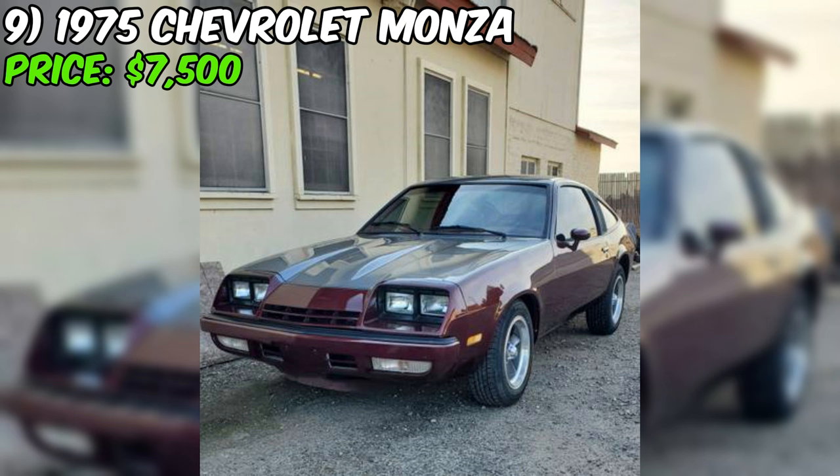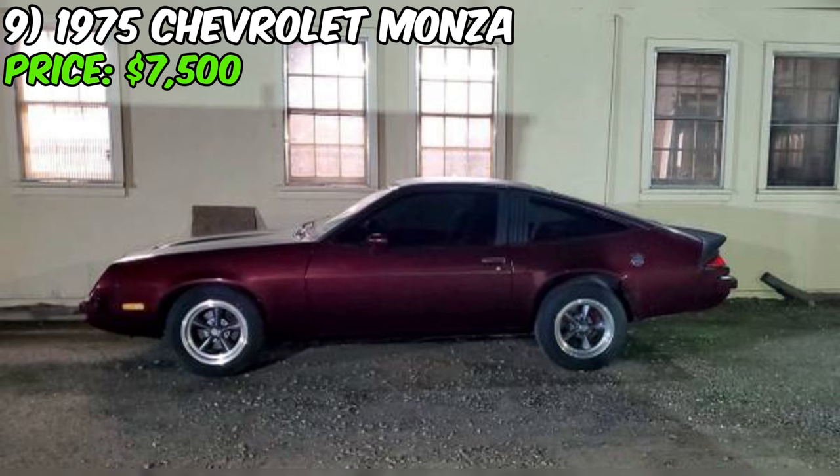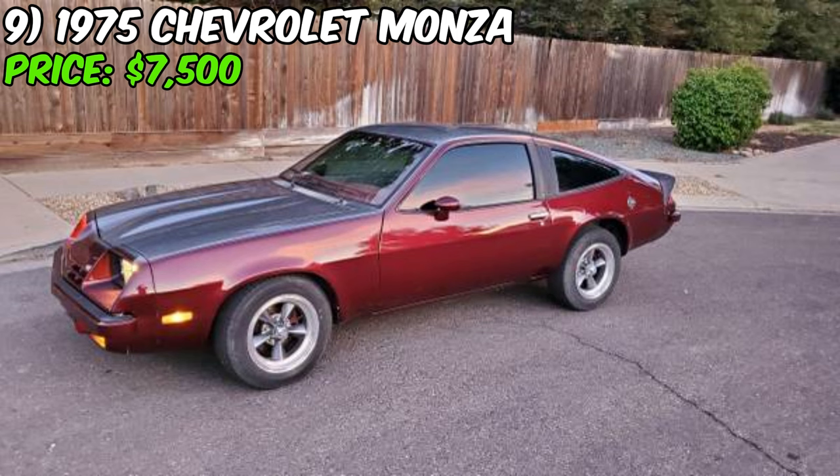Get ready to be captivated by this stunning 1975 Chevrolet Monza, a true gem that's been cherished and driven daily by its current owner. With its sleek lines, powerful V8 engine, and impressive upgrades, this Monza is a rare find. As you approach this beautiful Monza, you'll immediately notice its virtually rust-free exterior. The car's striking appearance is enhanced by its four-wheel disc brakes with five-lug slotted and drilled rotors in the front.